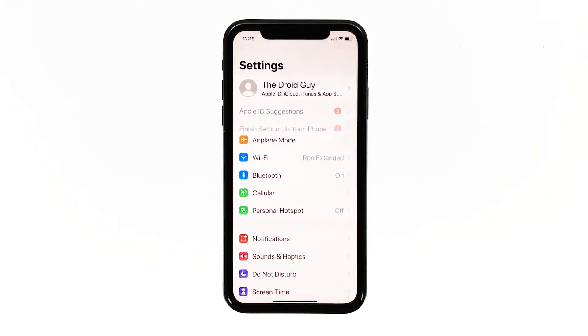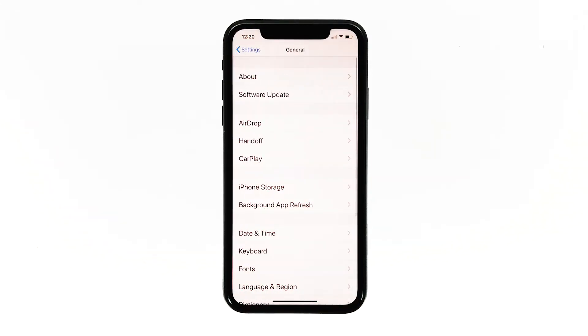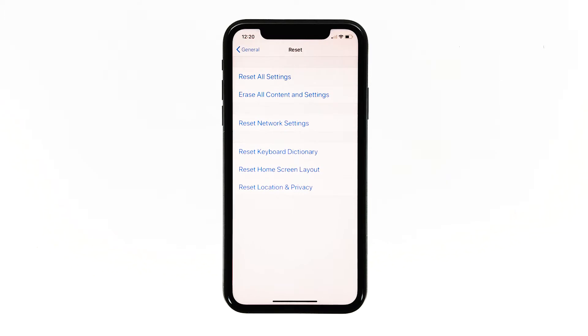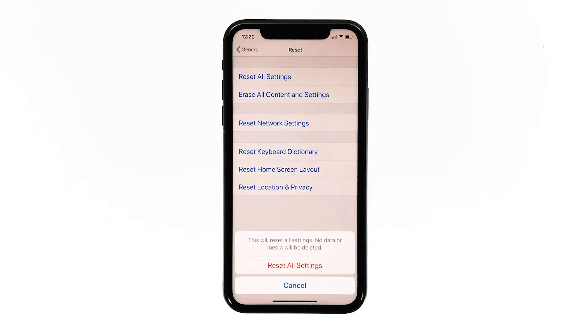From the home screen, tap Settings. Find and tap General. Scroll down to the bottom of the screen, and then touch Reset. Touch Reset All Settings. If prompted, enter your security lock. Tap Reset All Settings at the bottom of the screen, and then tap Reset All Settings again to confirm.